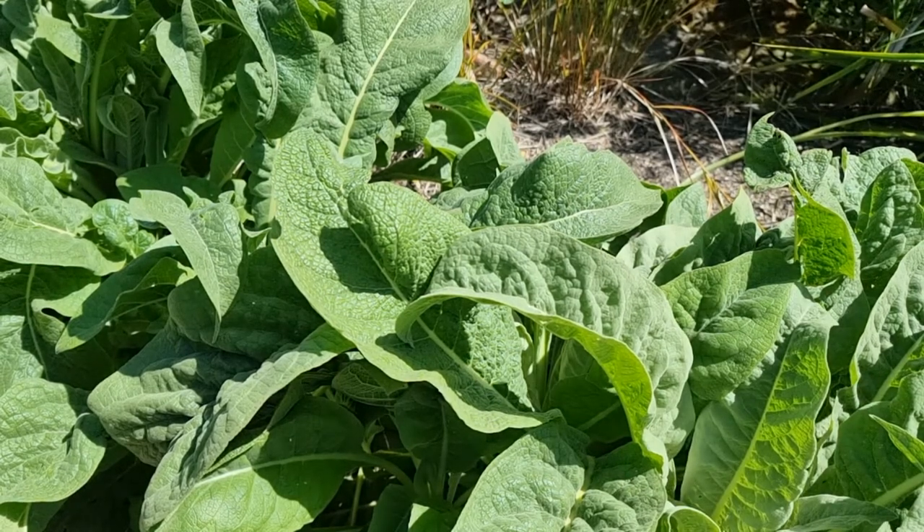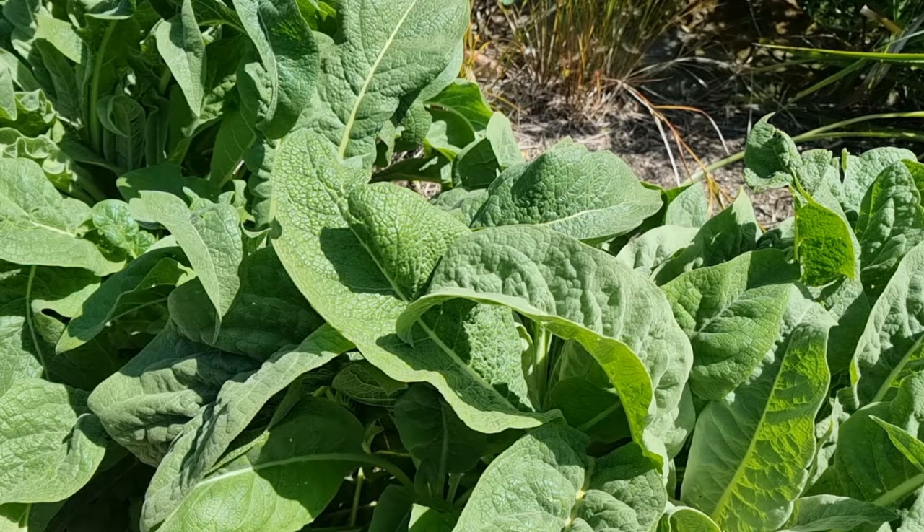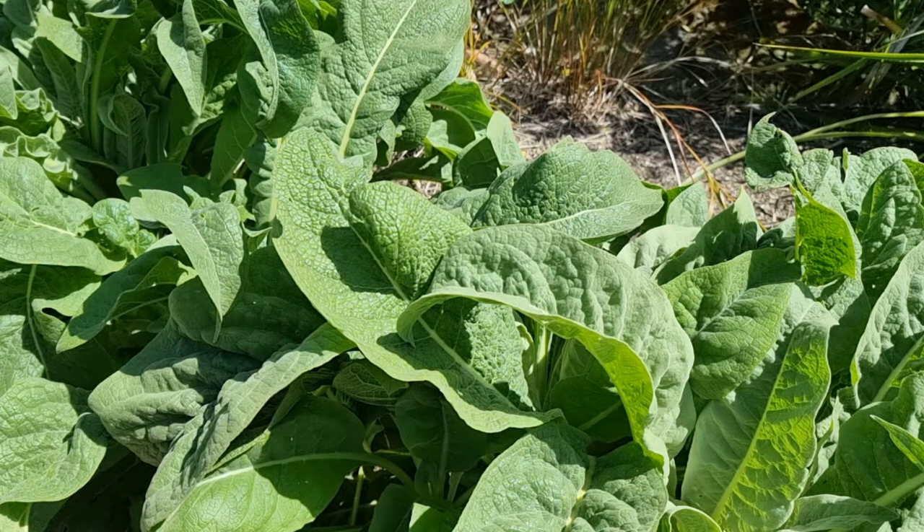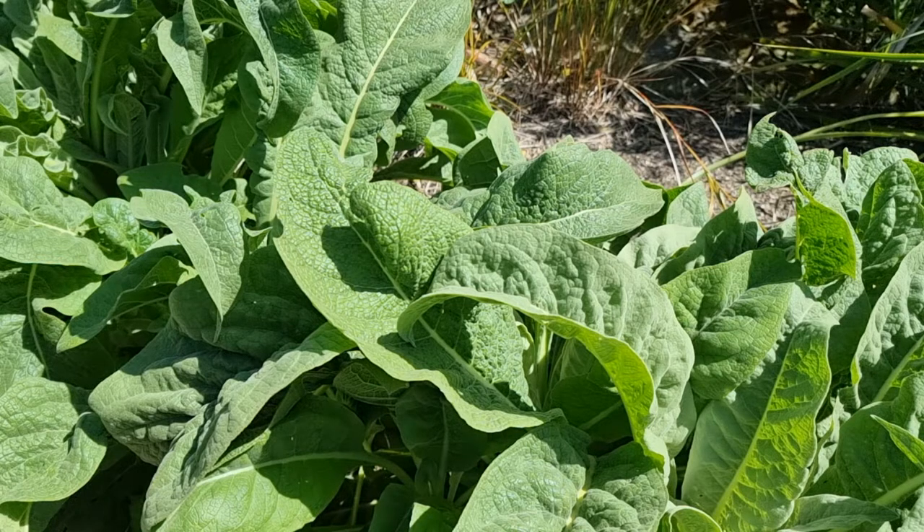Its other name is Mullein, which is the most common name. Some older names are Beggar's Blanket — I would surmise that's because poor people would have used it to make beds or comforting things. Another name is Our Lady's Flannel, probably because it would have been used for menstrual pads, since when dried it's very absorptive and fluffy. Another name is Candlewick Plant, because the stems were dipped in wax to make candles and to light lamps.